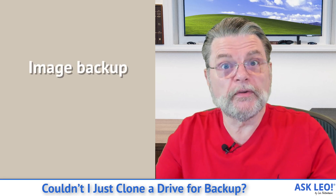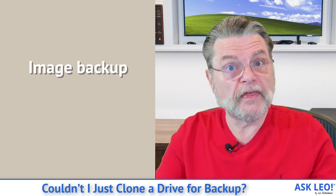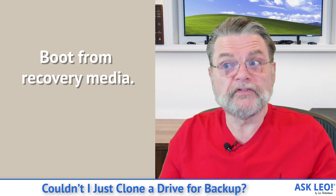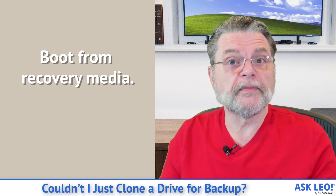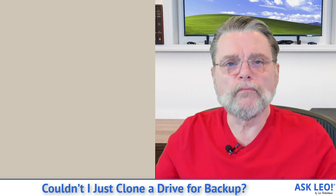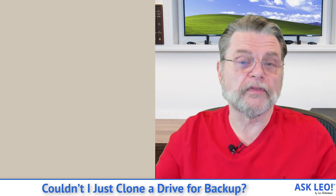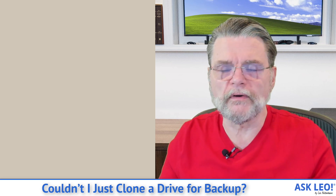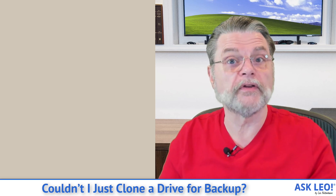If your system dies, if your hard disk dies, then you boot from your backup software's recovery media and you simply restore the image backup that's on your external drive. It's the same thing — it just takes a little bit longer. It has all the same information, you just have more opportunities to go back further in the past. You have this external drive that can be whatever you like, and you can copy your backup images anywhere you want for long-term storage, for additional security, whatever makes sense for you.